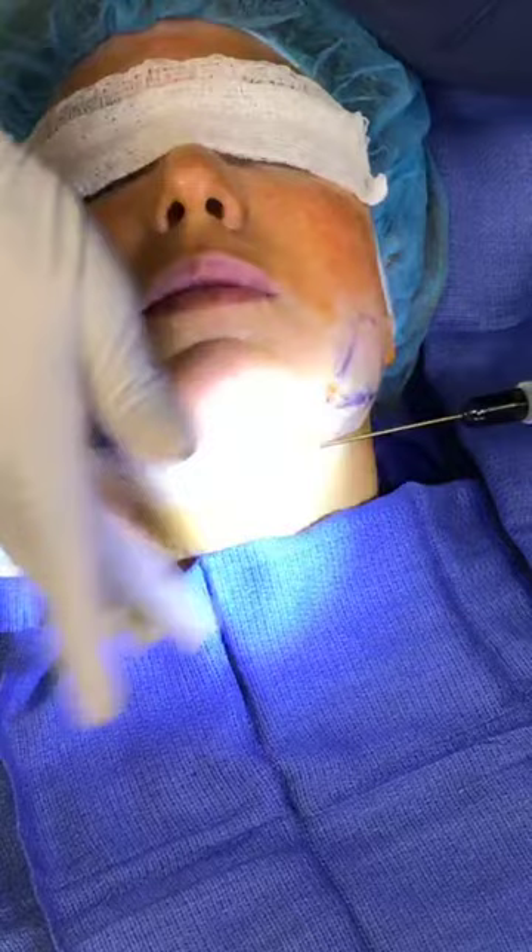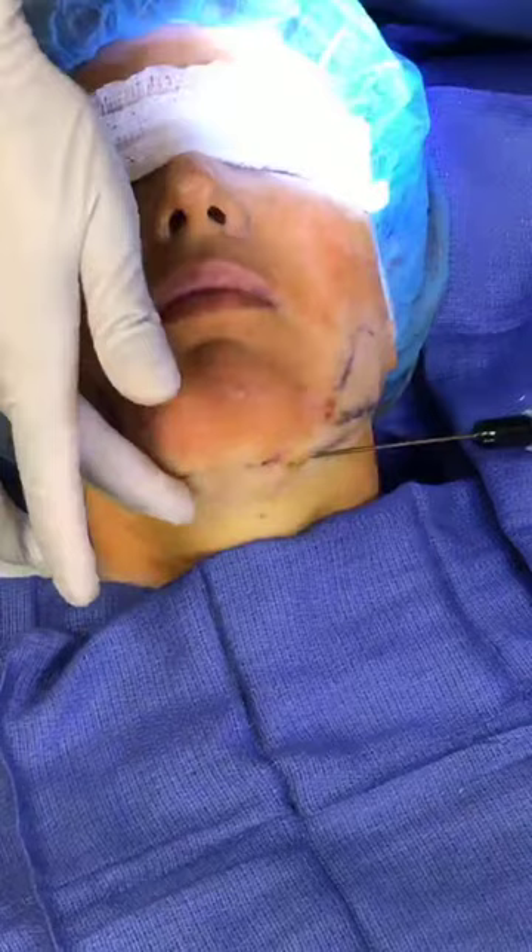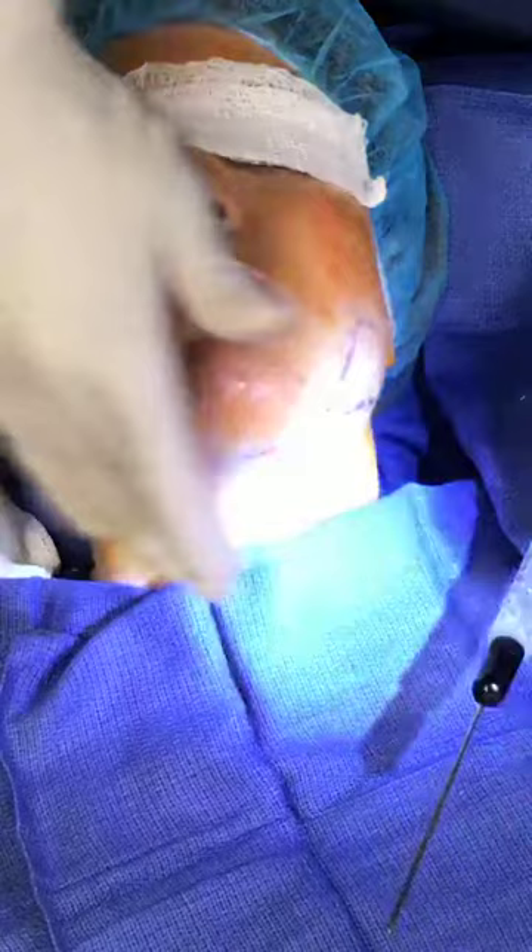Now you can see how thin the skin is under the chin — not very much going on here. The face really doesn't have that much thickness to it. I'm feeling with my finger as I go, and that's what's telling me how much we've taken, from where we've taken it, and where we need to go next.